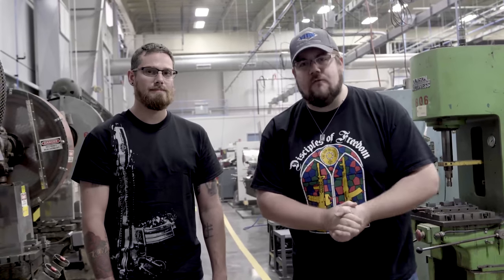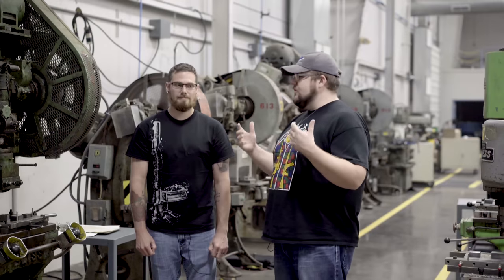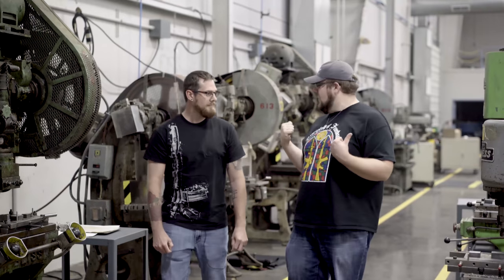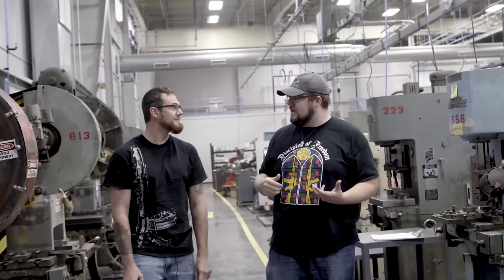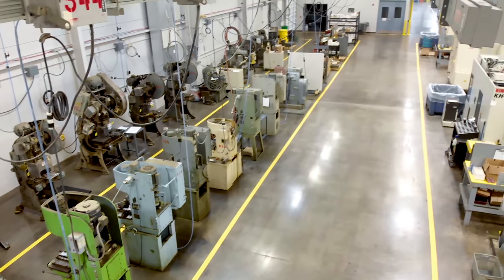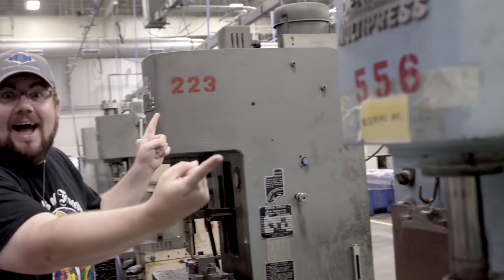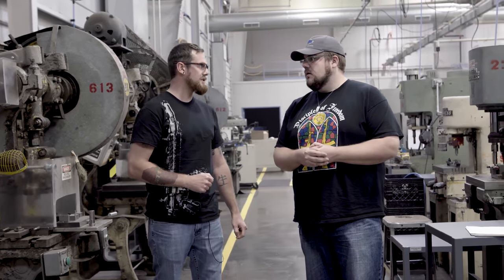We've got Kevin here, co-owner of YHM. We're standing next to some really interesting old machines — these are our presses. We use them for doing identification markings on our lower receivers. We press them in instead of laser because it's faster to meet the minimum depth requirements per ATF specs.